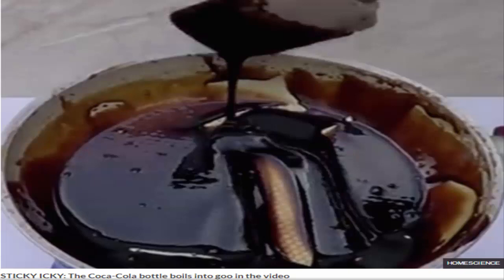Over 1.8 billion bottles of Coca-Cola are sold around the world every day, with a staggering 53 grams of sugar contained in each 500ml bottle. Consuming too much sugar has been linked to diabetes, obesity, and a sickening chart circulated last year explaining what a can of Coke does to a person's body.